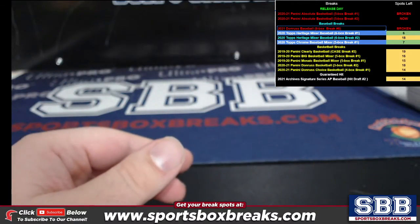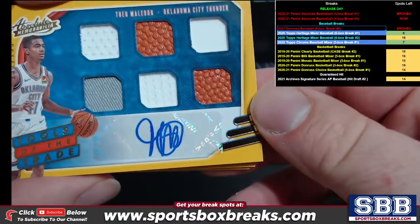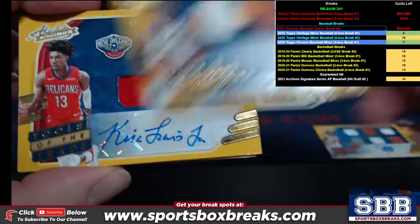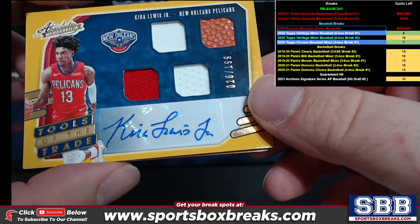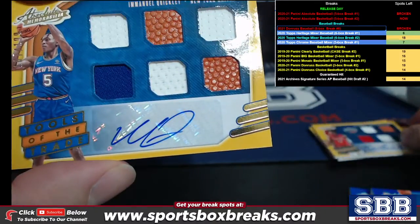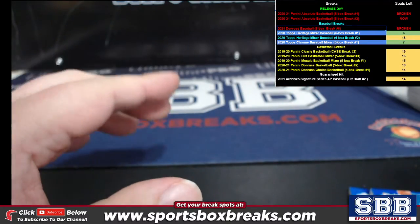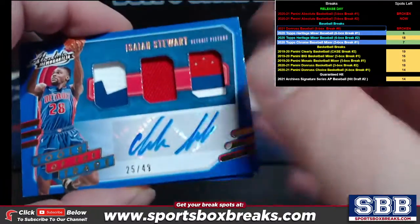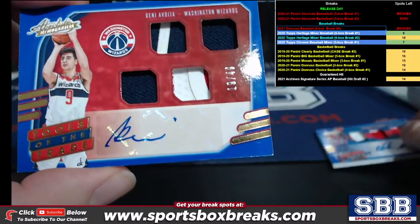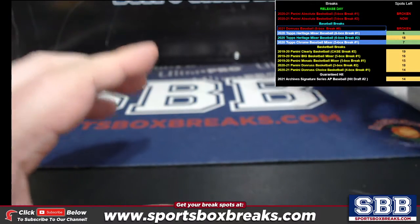For relic autos: a hexa relic of Theo Maledon, a triple relic of Onyeka Okongwu, a quad relic of Kira Lewis Jr., an Emmanuel Quickley hexa relic. We also had two really thick ones — an Isaiah Stewart to 49, a triple relic, and a quad relic of Marvin Bagley, both to 49.